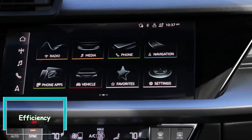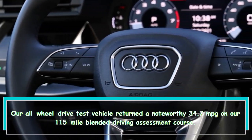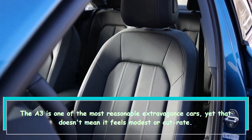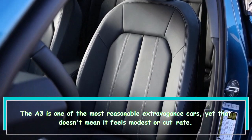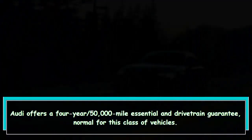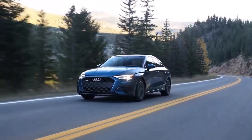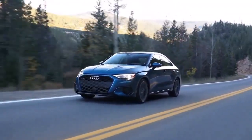Efficiency: our all-wheel drive test vehicle returned an impressive 34.7 mpg on our 115-mile mixed driving assessment course. The A3 is one of the most affordable luxury cars, yet that doesn't mean it feels cheap or cut-rate. Audi offers a 4-year/50,000-mile basic and drivetrain warranty, standard for this class of vehicles. The A3 is also somewhat fun to drive, thanks to a smooth turbocharged engine and capable handling.